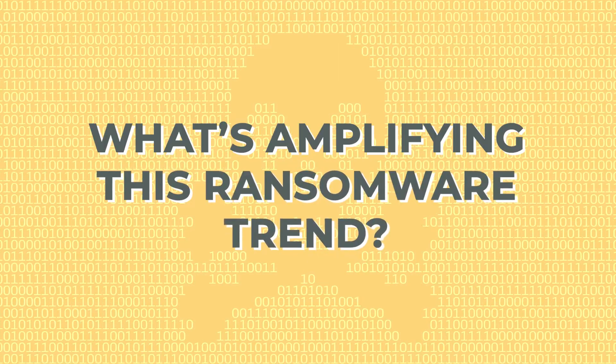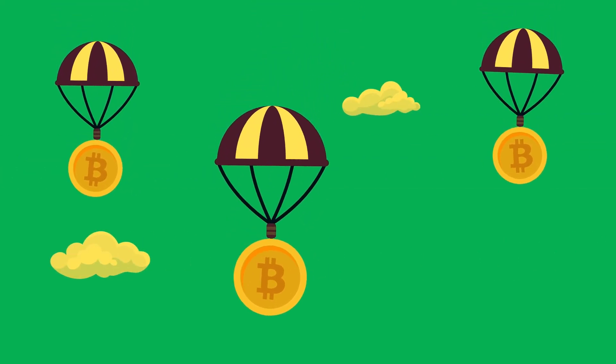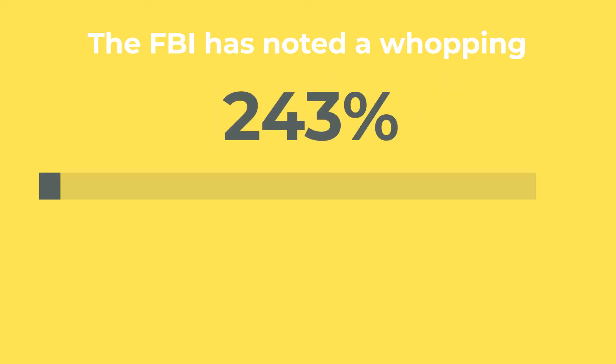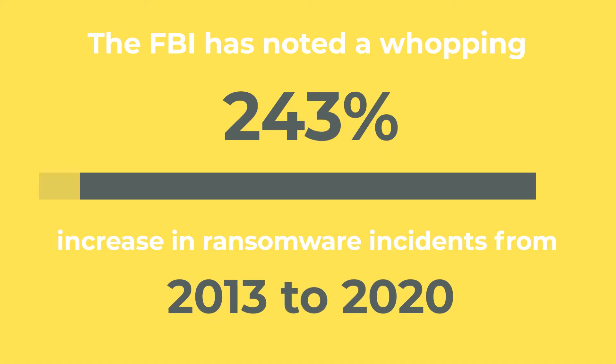What's amplifying this ransomware trend? The rise of ransomware as a service solutions and, of course, anonymous cryptocurrency payments are key culprits. Just to give you an idea of the scale — the FBI has noted a whopping 243% increase in ransomware incidents from 2013 to 2020.